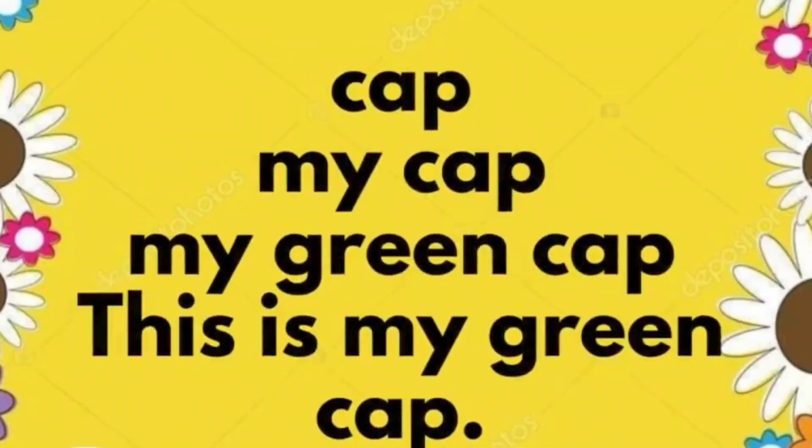Cap. My cap. My green cap. This is my green cap.